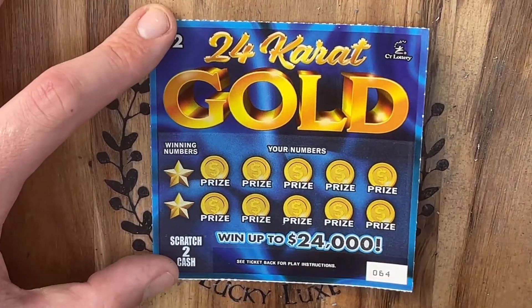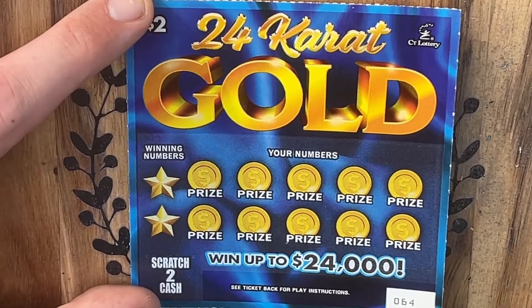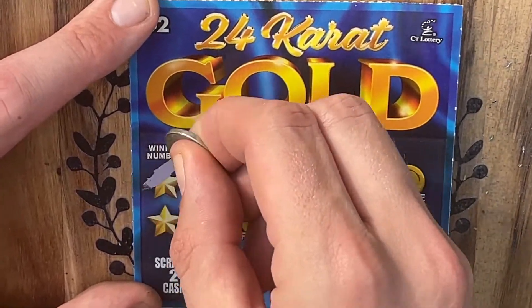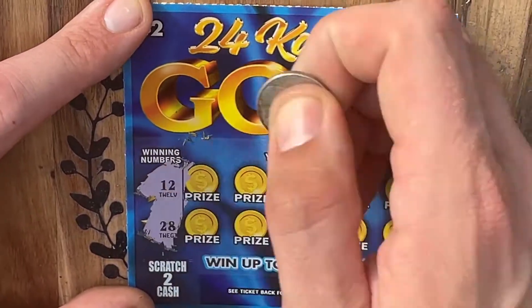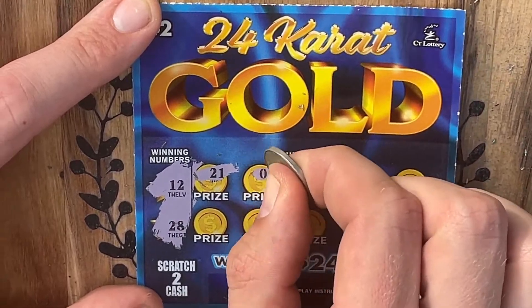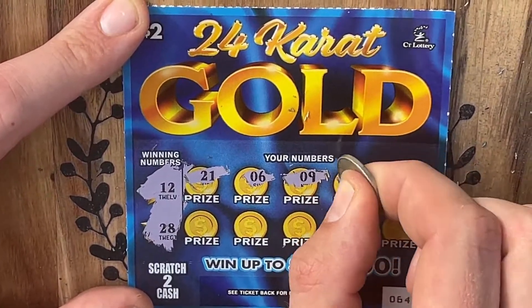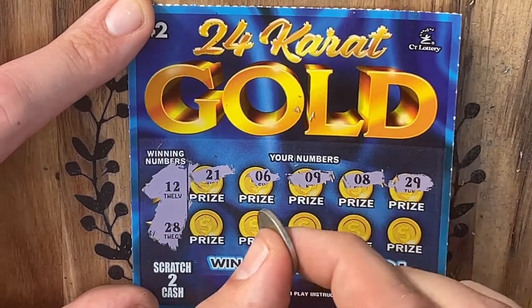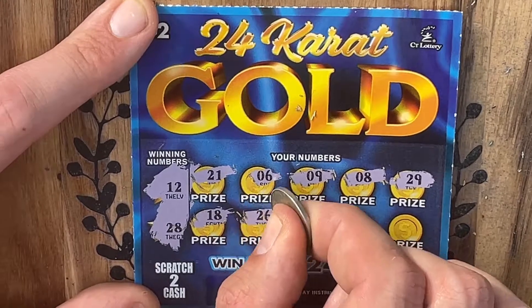Going on to ticket number 64. Let's see what we can find. Let me go ahead and zoom in a little bit more for you here. This time we are looking for a 12 and a 28. Thank you so much for tuning in — we really do appreciate it. Hope everybody's having fun. Leave us a comment down below and let us know. We want everybody to have a good time who's stopping by.